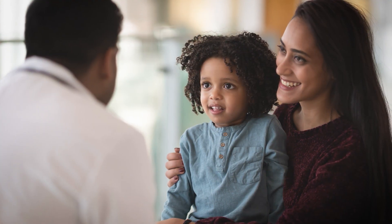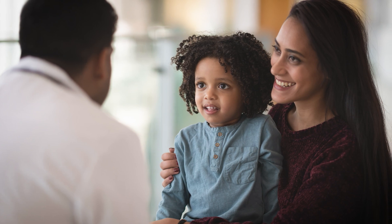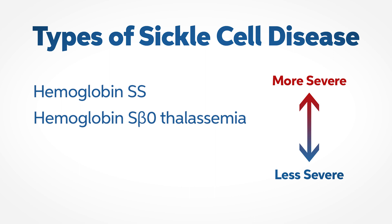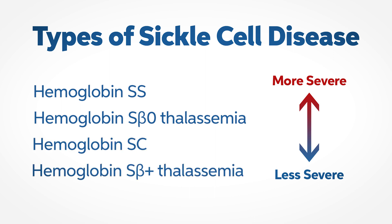Sickle cell disease is an all-encompassing term for different types of sickle cell. There are four main types found here in the United States, with the two most severe being hemoglobin SS and hemoglobin S beta-0 thalassemia. Next would be hemoglobin SC and hemoglobin S beta-plus thalassemia.